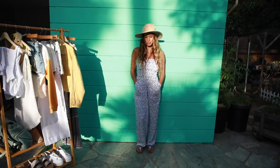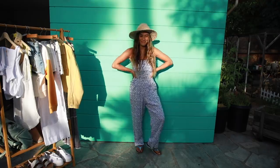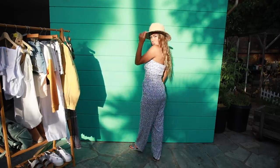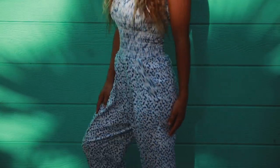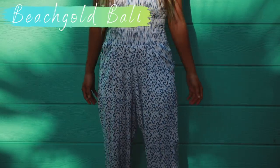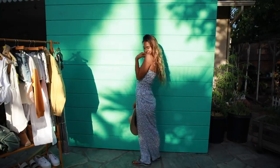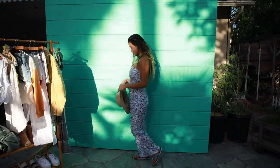This easy breezy look gives me all of the tropical island feels and is perfect for long days spent under the sun. This relaxed jumpsuit is from Beachgold Bali, one of my favorite brands for loose-fitting warm weather pieces that just make you dream of a summer holiday.